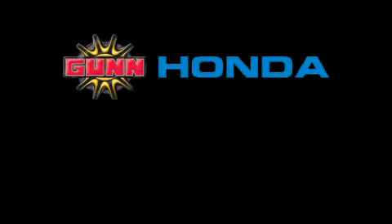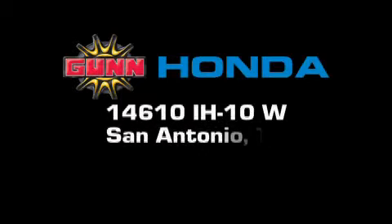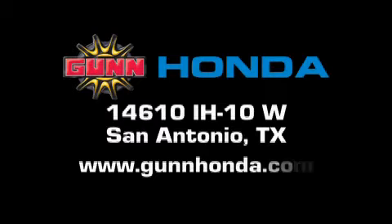Gunn Honda is located at 14610 Interstate Highway 10 West in San Antonio. Visit us online at www.gunnhonda.com.